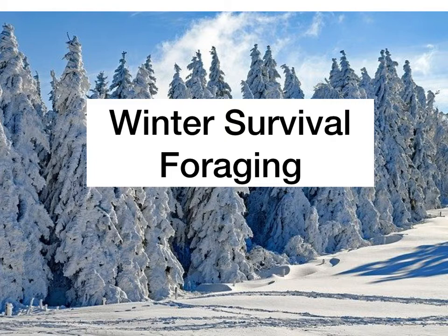Hey howdy hey everybody, Scott here and today we're going to learn how to survive in the winter with foraging.